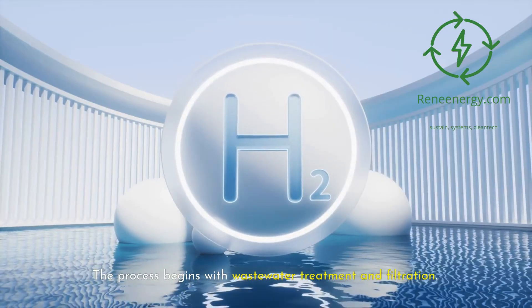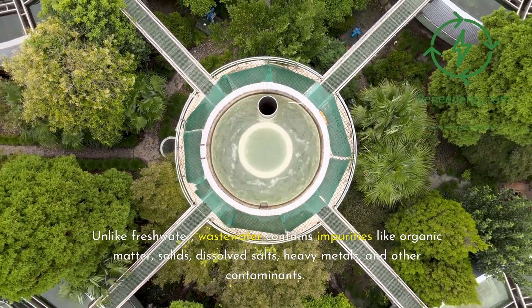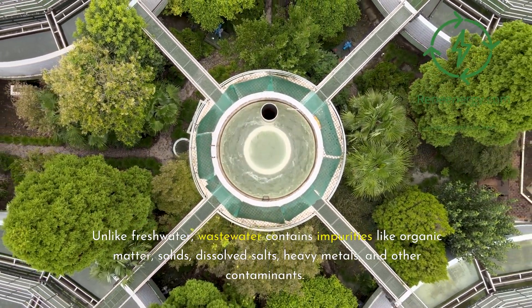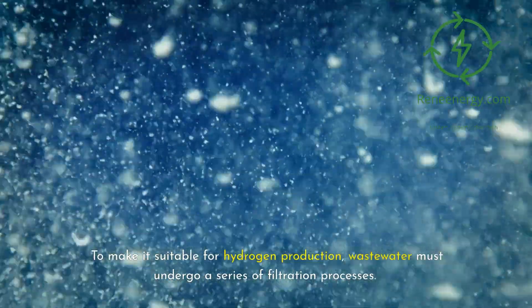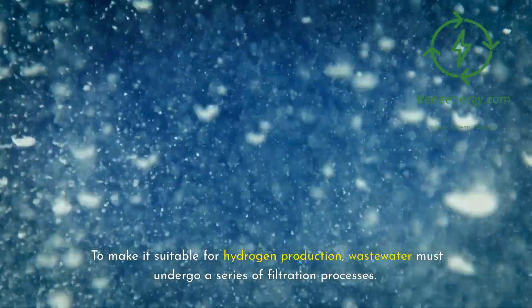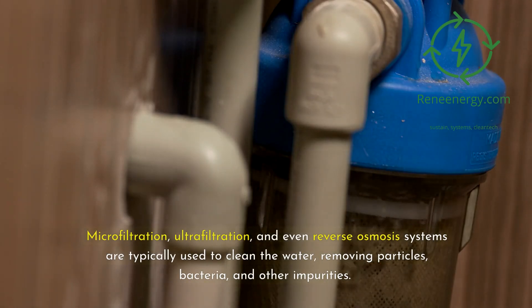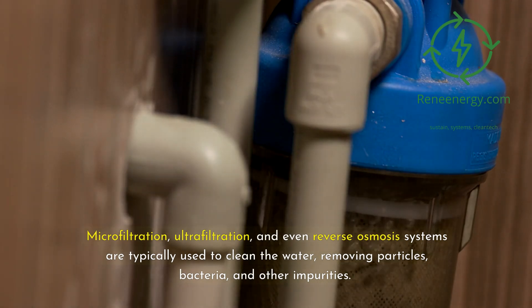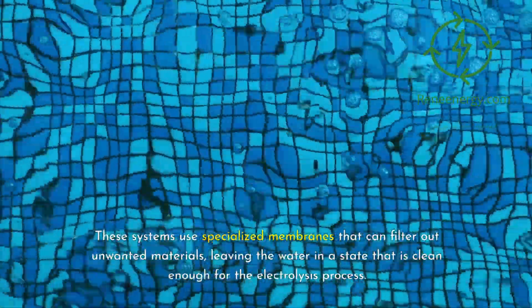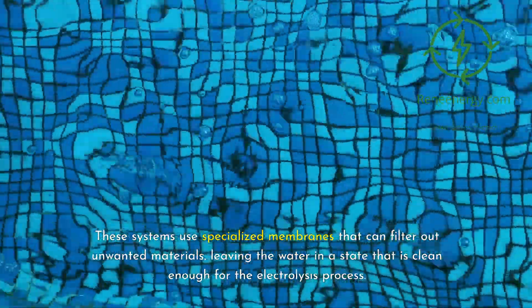The process begins with wastewater treatment and filtration. Unlike freshwater, wastewater contains impurities like organic matter, solids, dissolved salts, heavy metals, and other contaminants. To make it suitable for hydrogen production, wastewater must undergo a series of filtration processes. Microfiltration, ultrafiltration, and even reverse osmosis systems are typically used to clean the water, removing particles, bacteria, and other impurities. These systems use specialized membranes that filter out unwanted materials, leaving the water clean enough for the electrolysis process.